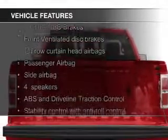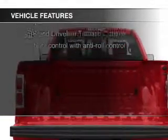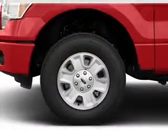The features include an adjustable tilt steering wheel, split rear seats, air conditioning, power steering, and AM FM stereo.